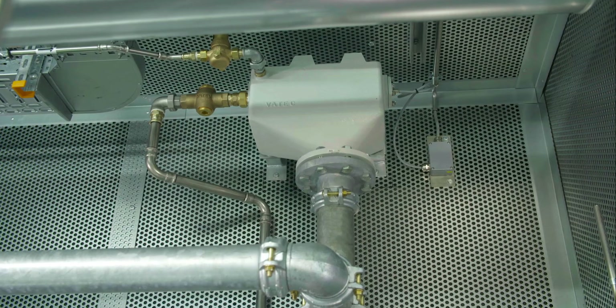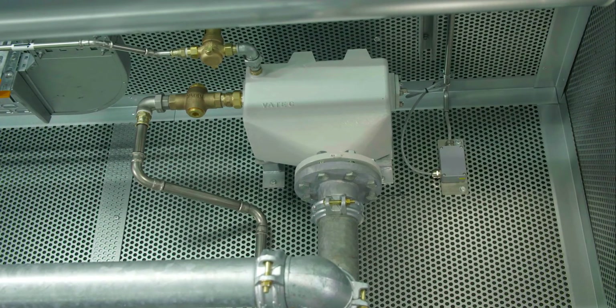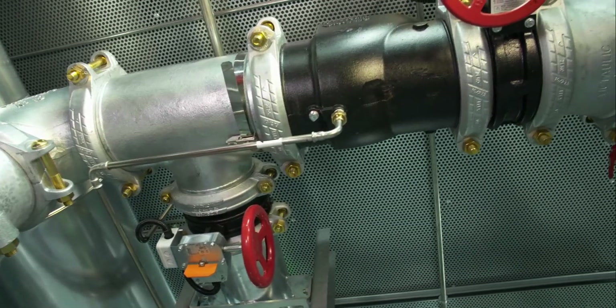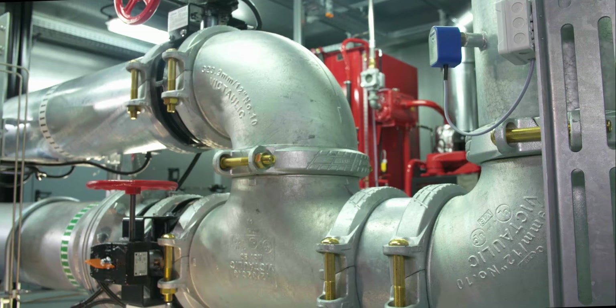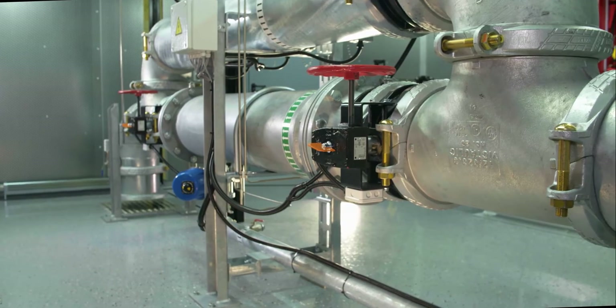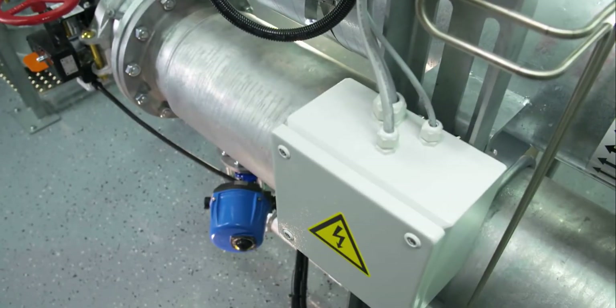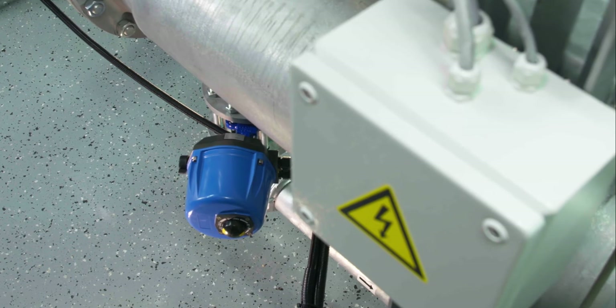A 20 meter long suction pipe DN300 can therefore be evacuated in less than 5 minutes. On the discharge side, a strainer DN300 with a filtration rating of 500 microns protects the nozzles in the fire extinguishing system. Its automatic differential pressure dependent backwashing system does not interrupt the fire extinguishing operation.